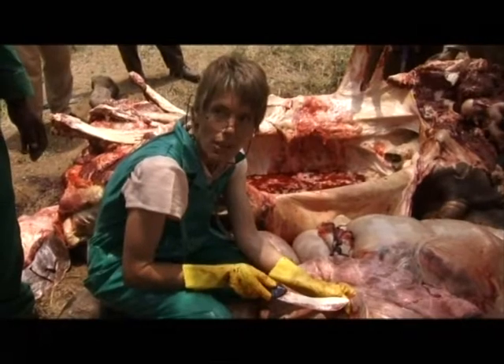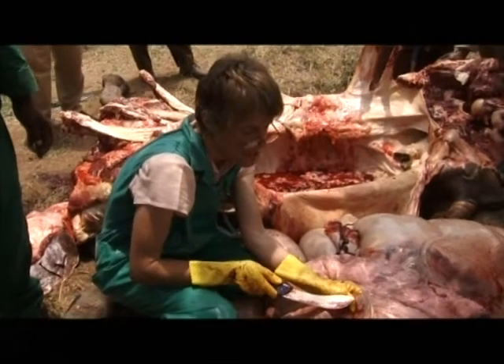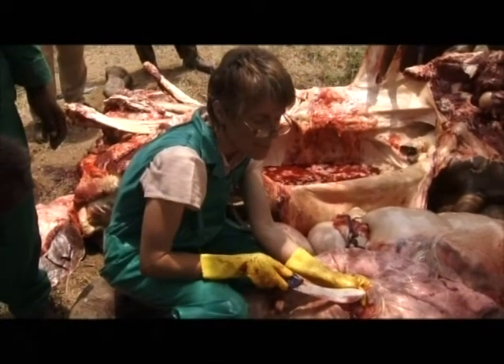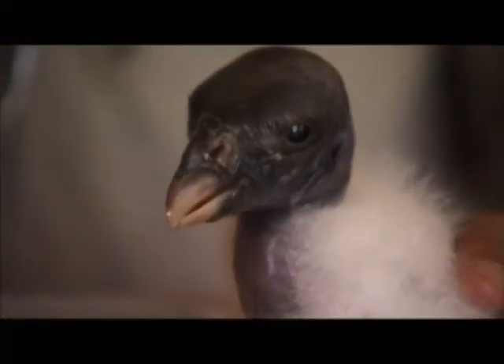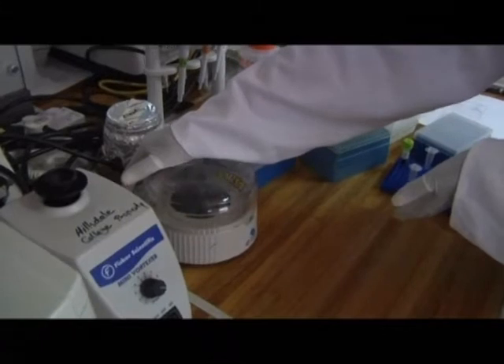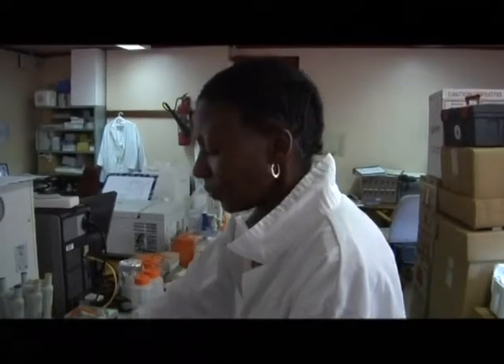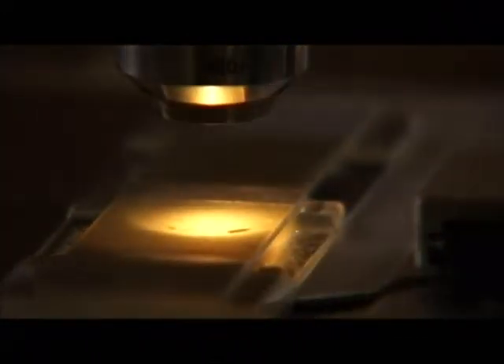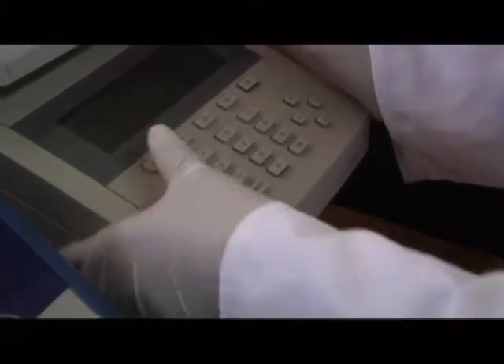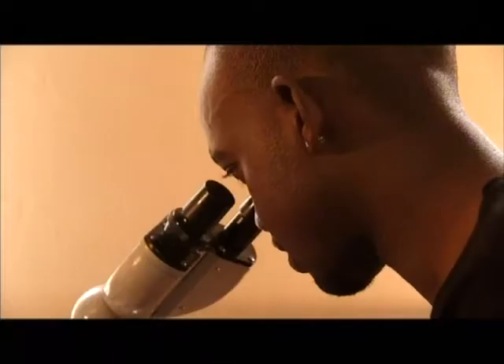Necropsies on a wide range of wild species provide valuable epidemiological data on emerging and zoonotic diseases. Research includes avian influenza and tuberculosis studies. From projects linking innovative research to the development of molecular diagnostics for parasites, to the study and treatment of wildlife diseases, through to disease investigations and surveillances, the centre provides world-class expertise for Africa.